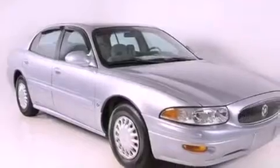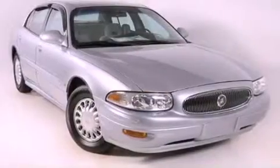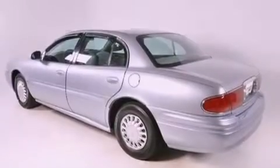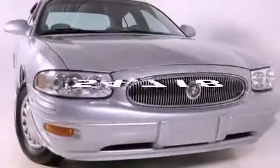All of the following features are included: a power driver's seat, air conditioning, cruise control, a CD player, an engine immobilizer theft deterrent system, a passenger side vanity mirror, an anti-lock braking system, rear seat child-proof door locks, full power accessories, and this vehicle has fewer than 55,000 miles on the odometer.